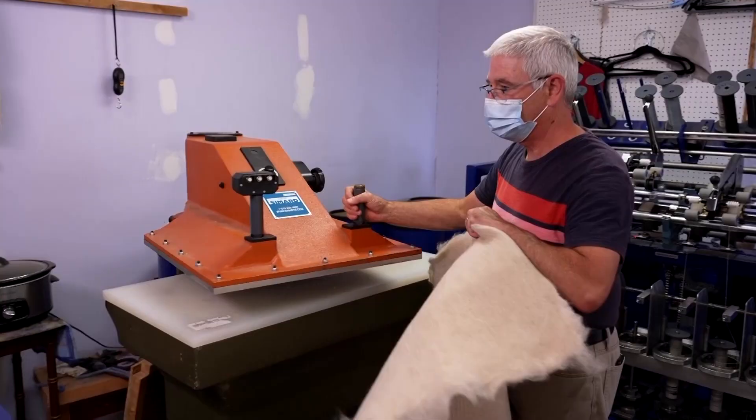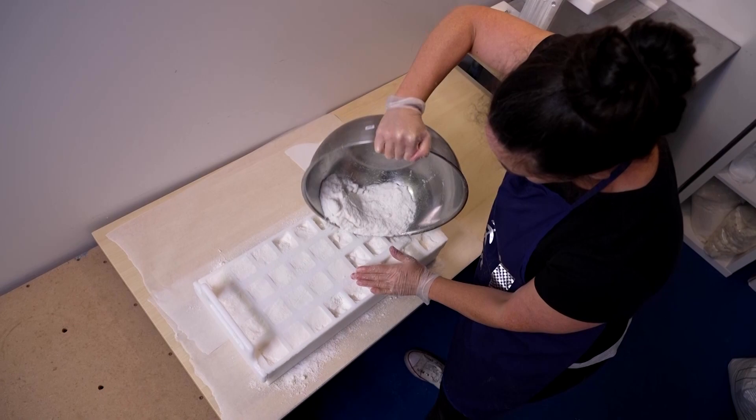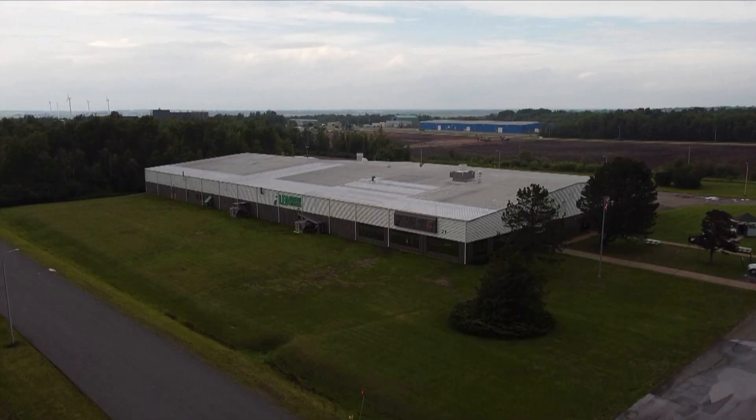Maritime Made on Eastlink is presented by Nova Scotia Business Inc., working with companies across Nova Scotia to be more successful exporters every step of the way.